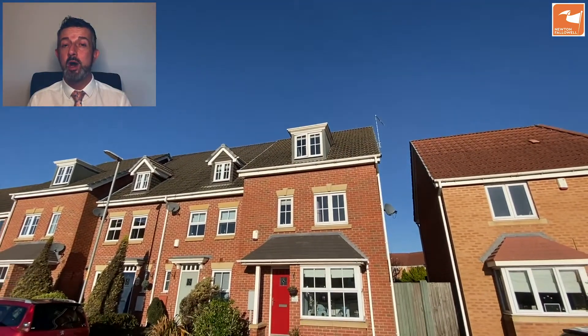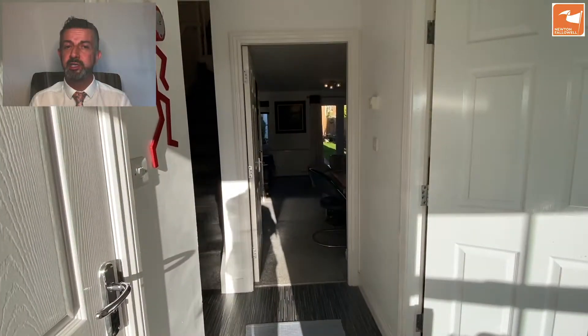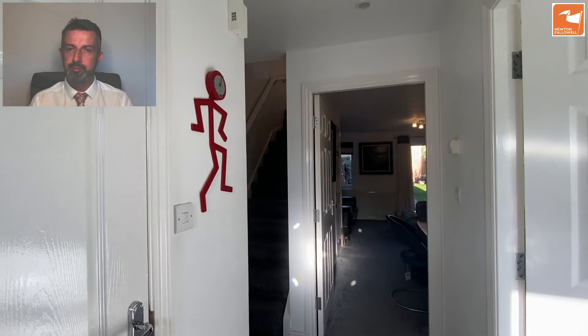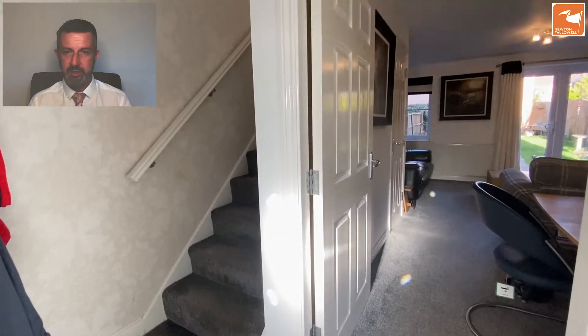Here we are — the video tour of Seven Coles Way, former show home for Barrett's Homes, built and completed on a purchase in 2011 by the current owners. It's been improved more lately with the addition of a new boiler in 2019.